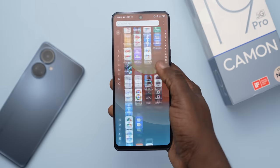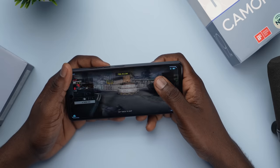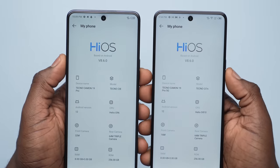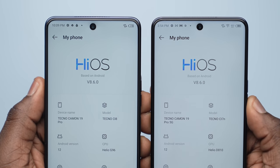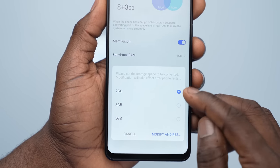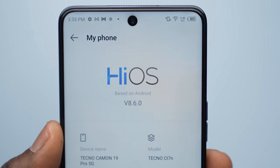The Camon 19 Pro 5G's performance plays it a little too safe and doesn't do much to blow a power user's mind. The 5G version is powered by the MediaTek Dimensity 810 chip, while the regular Camon 19 Pro uses MediaTek's Helio J96 chipset — that's where they differ. Both are capable processors for everyday usage. You also get 8GB of RAM extendable up to 13GB with memory fusion, and storage options of 128GB or 256GB. The device runs on Android 12 with Tecno's HiOS 8.6.